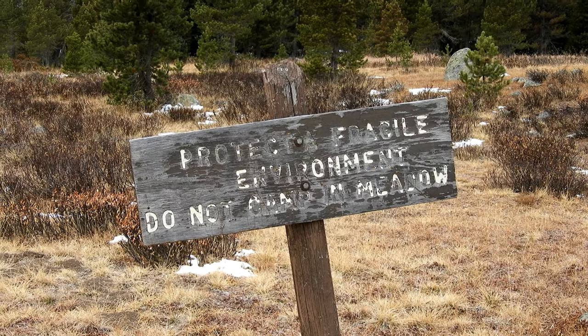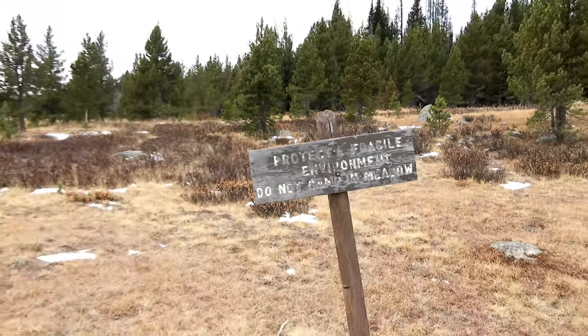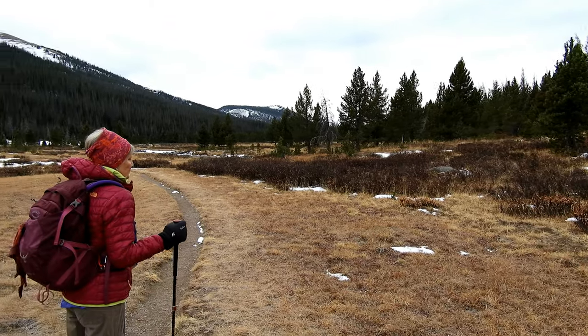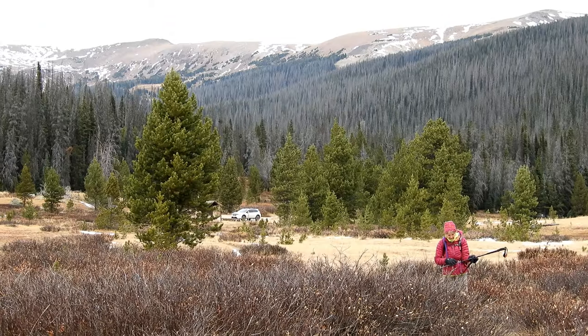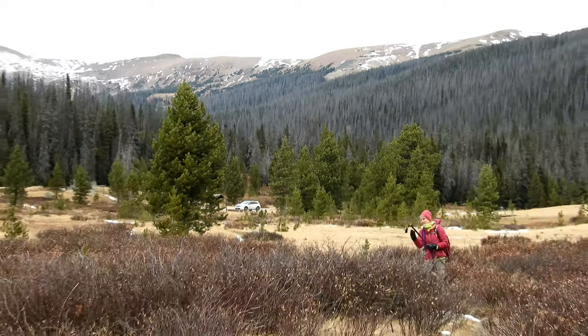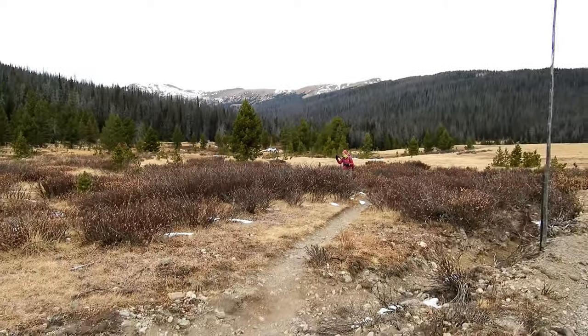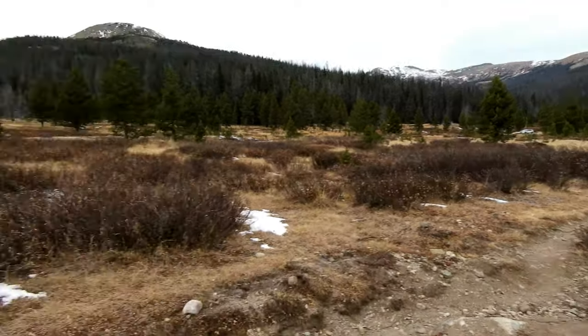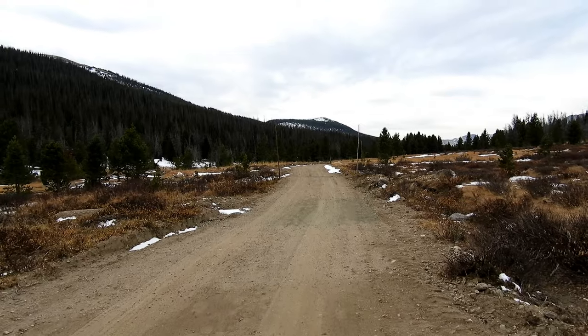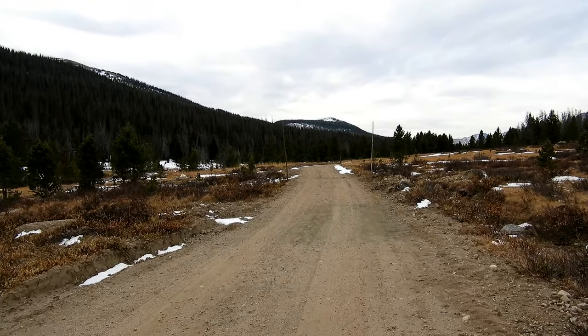Starting at 8:45, it's just a little chilly out here — mid-30s. And literally after about 50 yards, we have met up with the Grand Ditch Road. We're going to stay on this for about another mile until we get to the trail split.